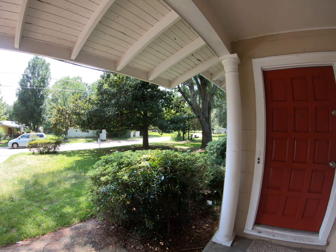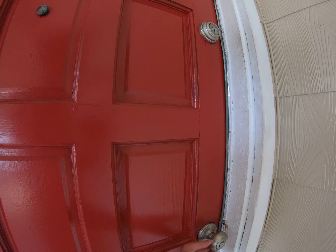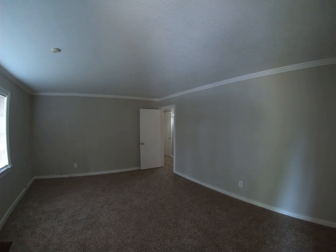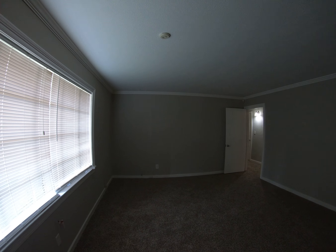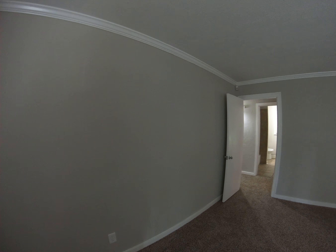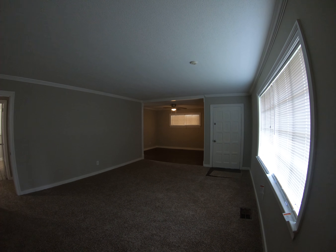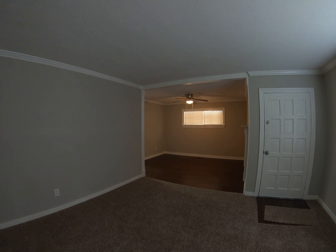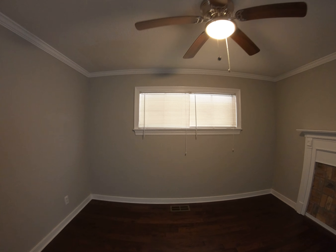Here we are at 576 North Canton Club Circle in Northeast Jackson. Give you a quick video tour. Nice and cool inside, air conditioner works great. This room has no overhead light, but there are a lot of plugs, so it'd be really nice with lamp light in here. You've got a big living room right here — all fresh paint, all new carpet, all new flooring.